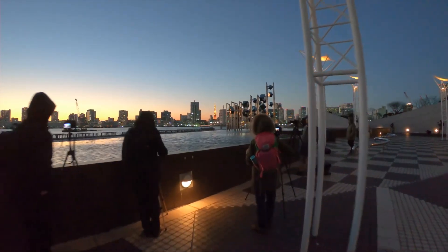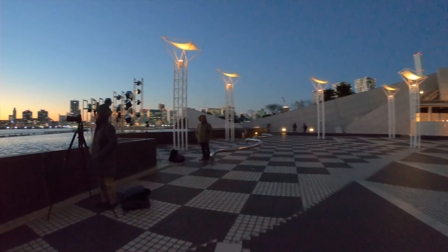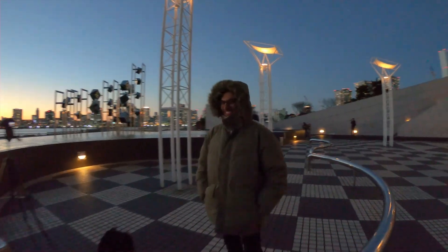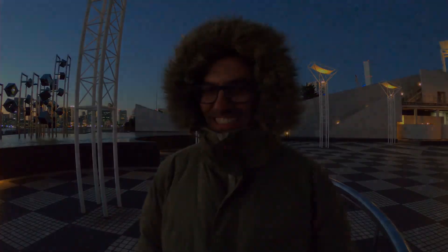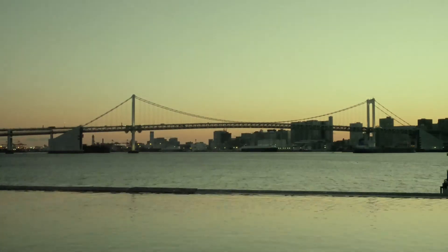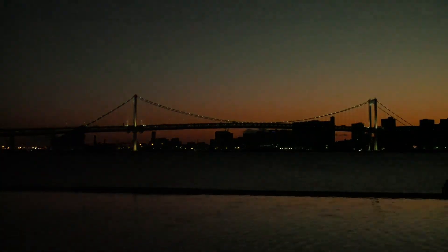I made two time-lapses with ten seconds interval between pictures. These are the results.